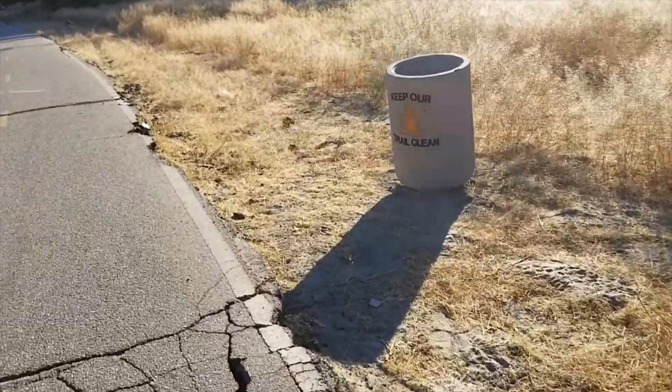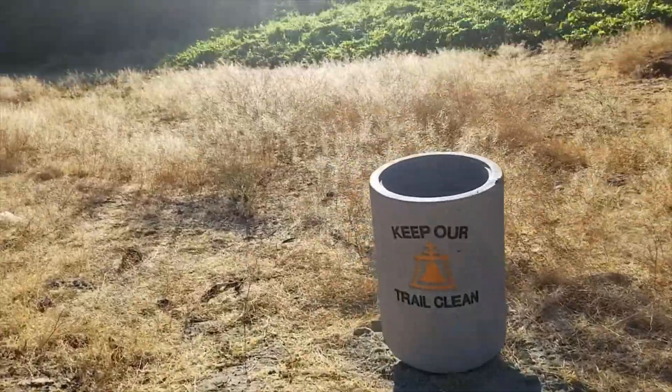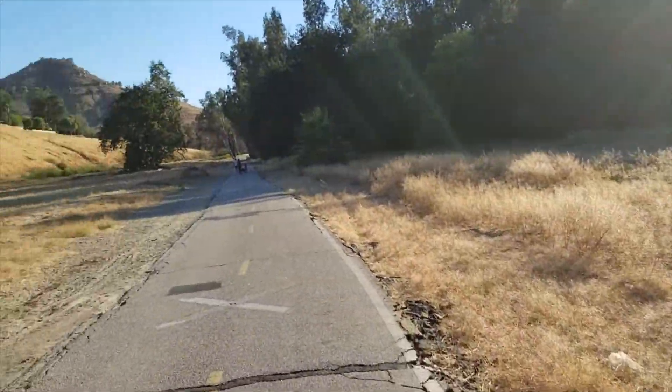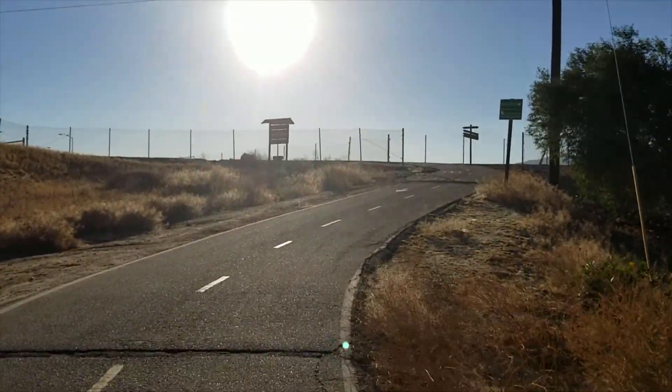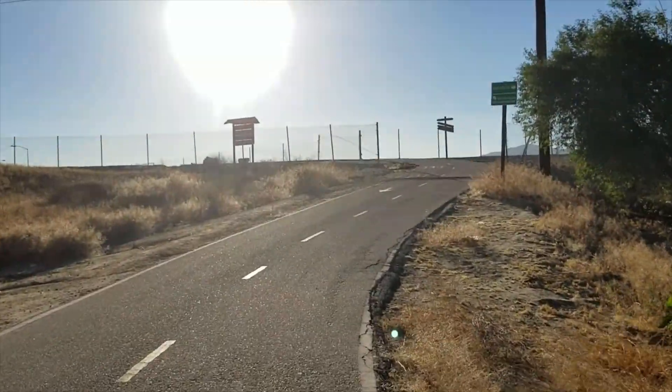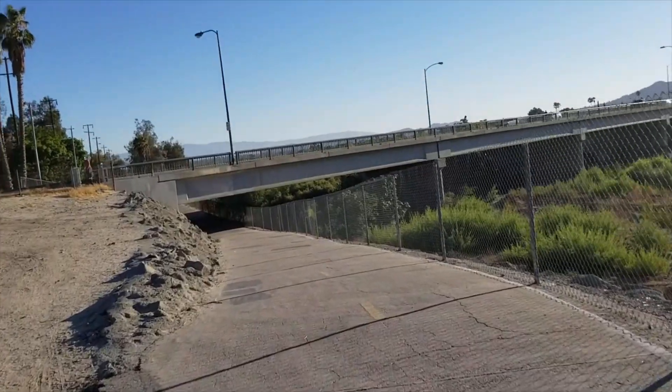Please do not litter — there is a trash can on this trail, so maintain a clean environment. Continue walking until you reach this area where you will see the bridge, and you are going to walk under the bridge.